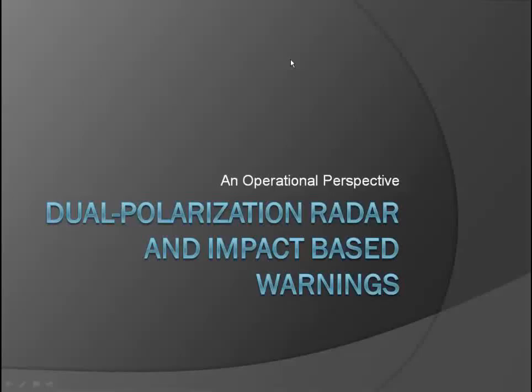Good afternoon everyone and welcome to our continuing series of science sharing seminars. Today I'm happy to introduce Ken Cook, the SIE at WFO Wichita. He's going to talk about the use of dual polarization radar and their experiences and perspectives from an operational side in the IBW. Ken, it's all yours.